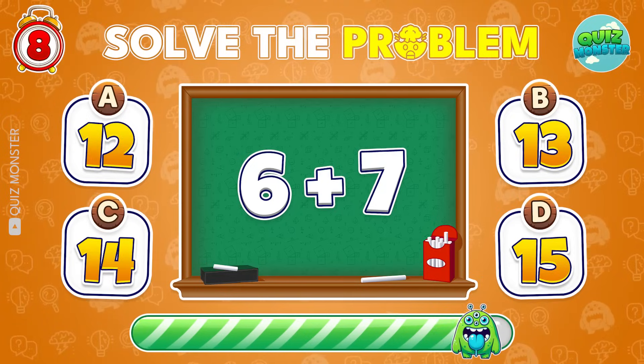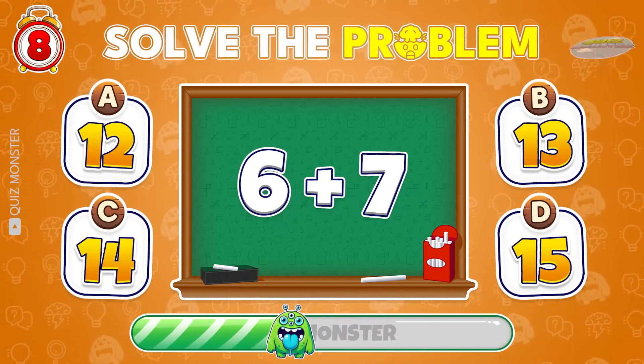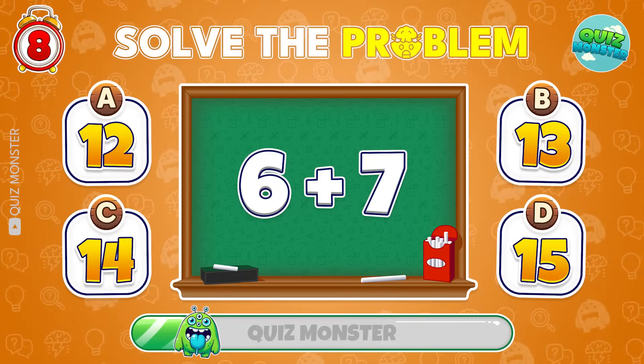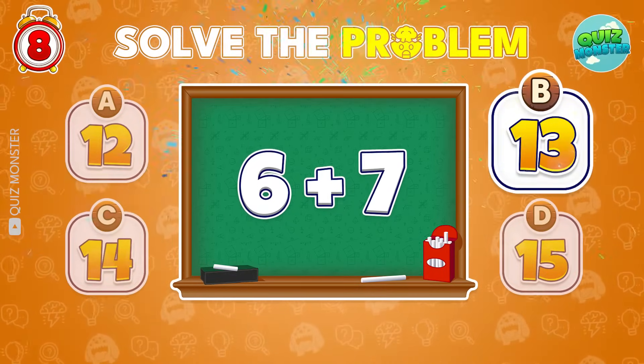How much is 6 plus 7? That's right! It's 13!